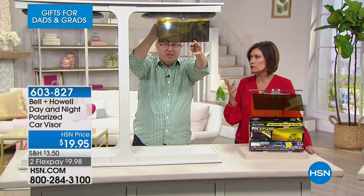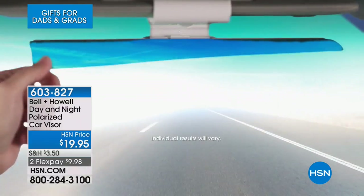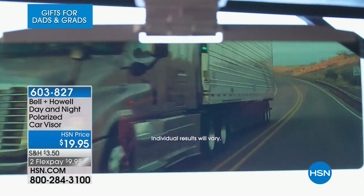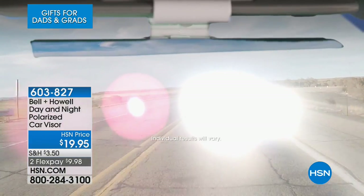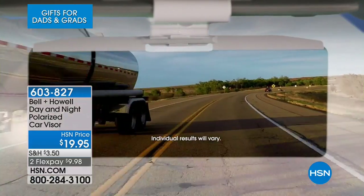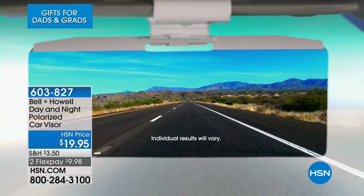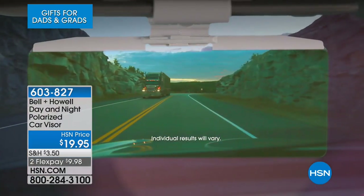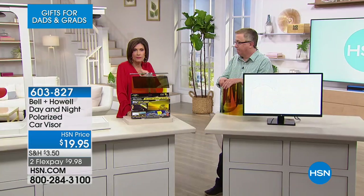Anybody who's ever used a polarized lens in sunglasses knows that difference — and you know how expensive those polarized sunglasses are. There's a reason for that. Now you're getting polarization in your visor. The other great thing is that I don't have different glasses for nighttime use, for example on a boat. This visor covers both day and night.